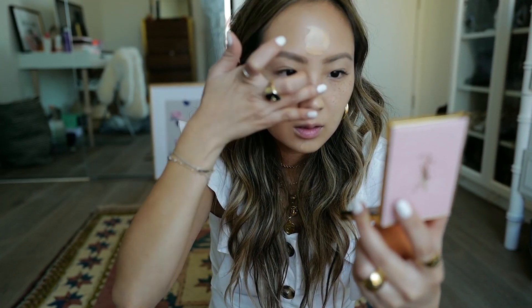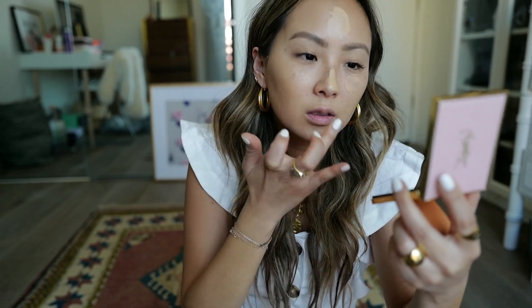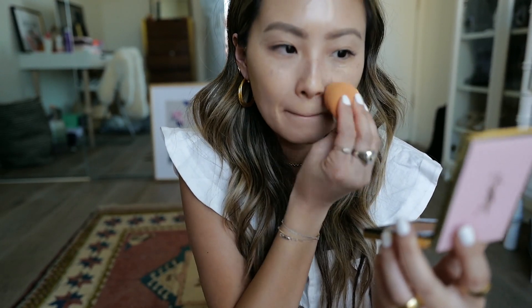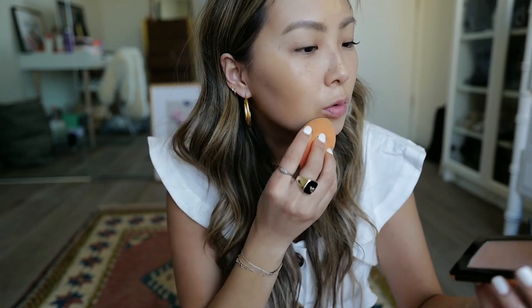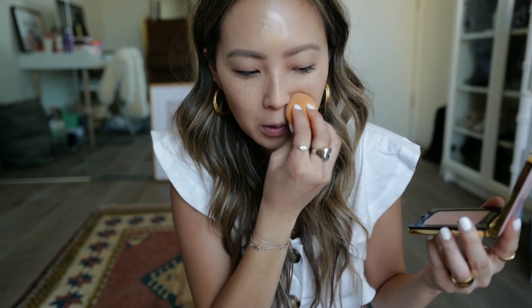I'm just going to blend. This is very thick — has the same consistency as the It Cosmetics. It does not quite fit my skin tone. Let's see how it does with the beauty blender. Yeah, it's like too peachy for me. What do you guys think? This one smells like SPF, which is interesting — it only has SPF 15 but the smell is there.